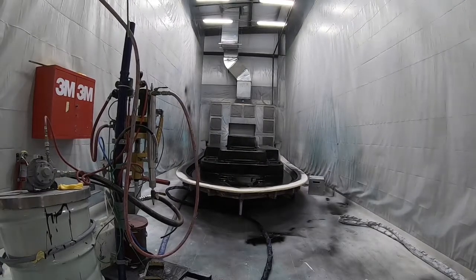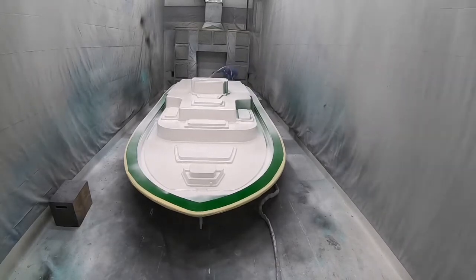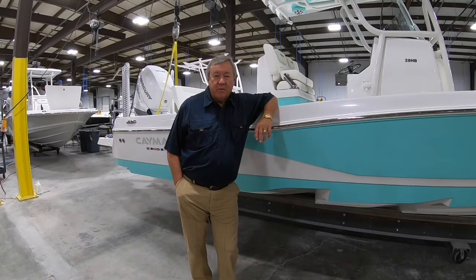I was raised in Charleston, South Carolina, fishing for spottail bass and trout, going offshore catching dolphin, wahoo and other things. And my first love of saltwater fishing —